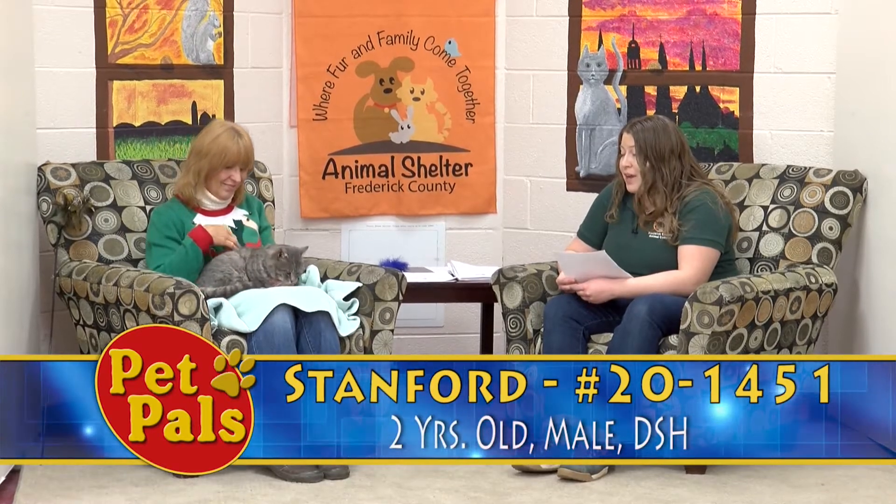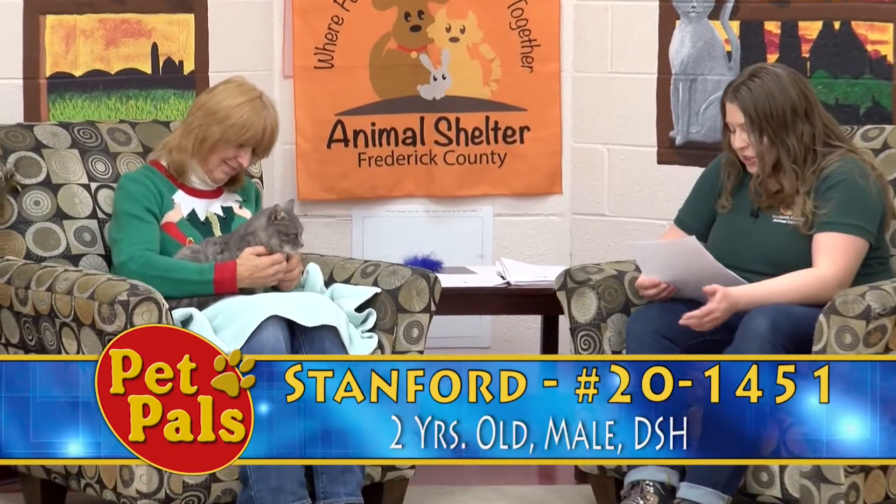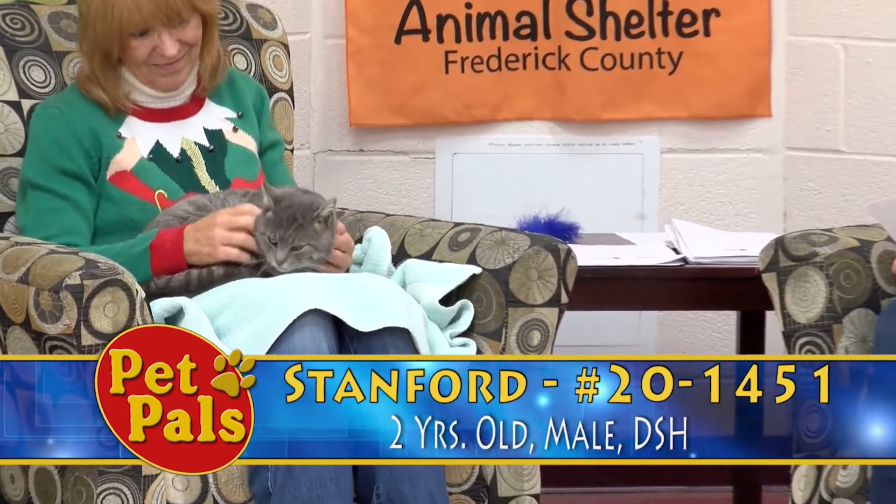Our next guest is Stanford, and Stanford is about two years old, and he too came to us as a stray. When you just look at his face, you think he's going to be this big guy because he's got those big tomcat cheeks, but he's actually only about just under nine pounds, so he's just your average size cat.